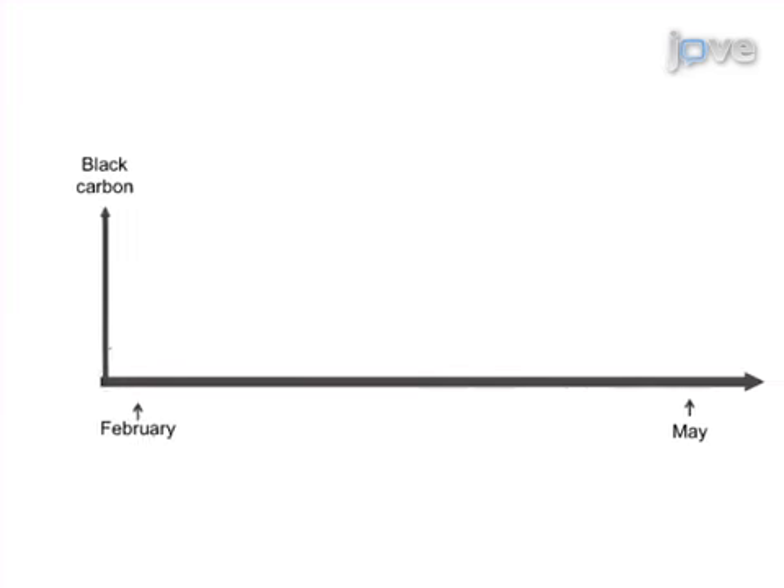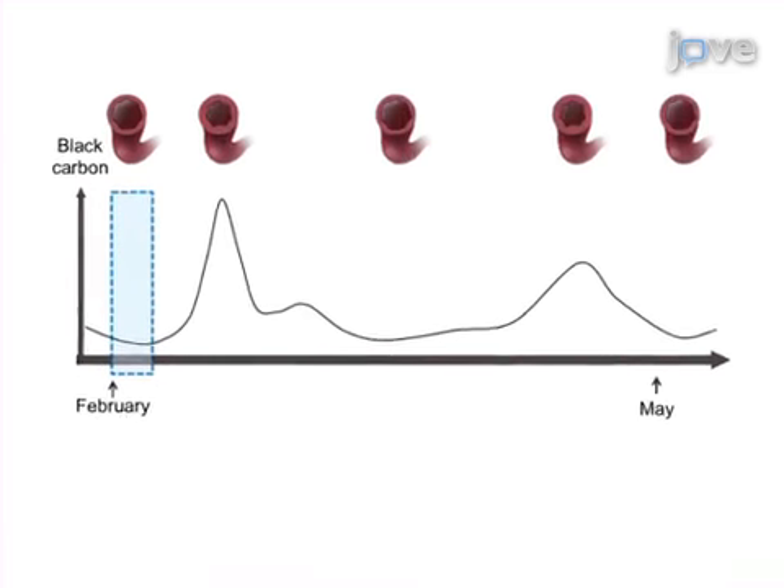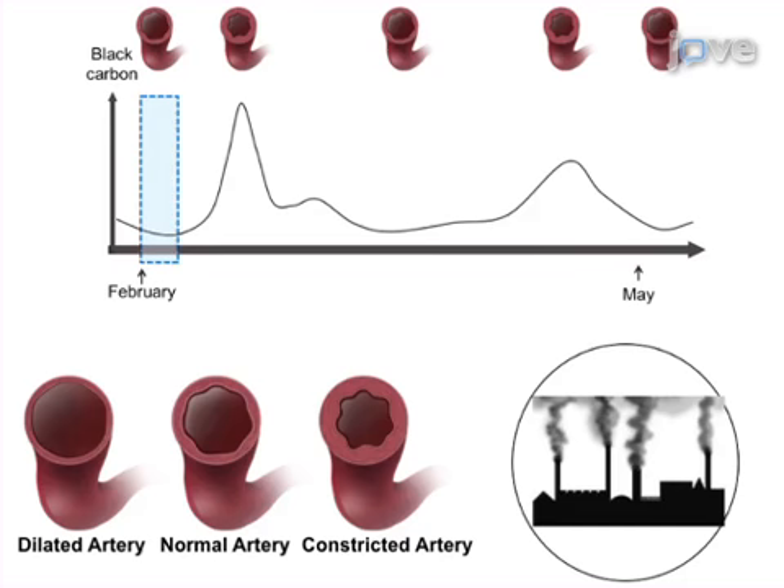Next, statistical analysis is performed using linear mixed models in order to investigate the association between the retinal microvasculature and air pollution exposure.